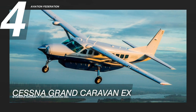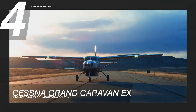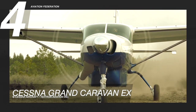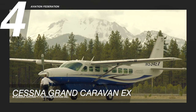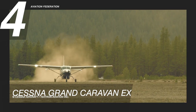The Cessna Grand Caravan EX is at number 4. Regional airlines, charter operators, and cargo carriers all over the world use this aircraft, simply because it is reliable and efficient. This airplane has a cruising speed of 185 knots and a maximum range of 912 nautical miles. Its maximum take-off weight is 8,807 pounds, while its maximum altitude is 25,000 feet. This model has a maximum fuel capacity of approximately 335 gallons.